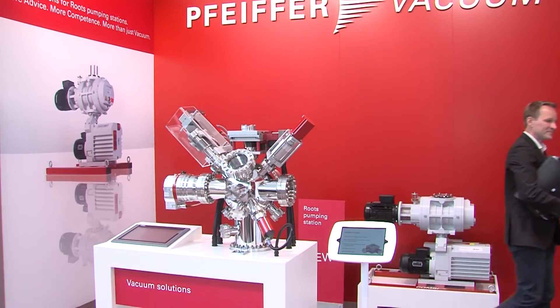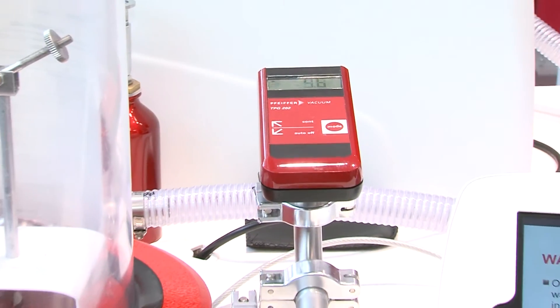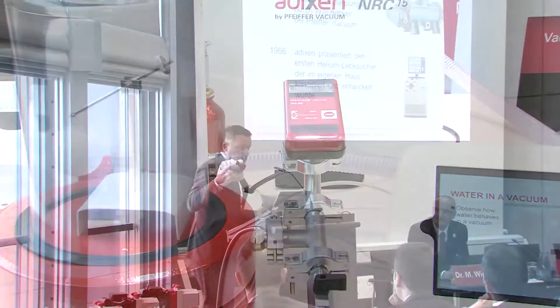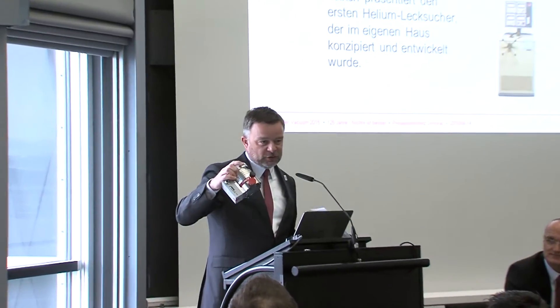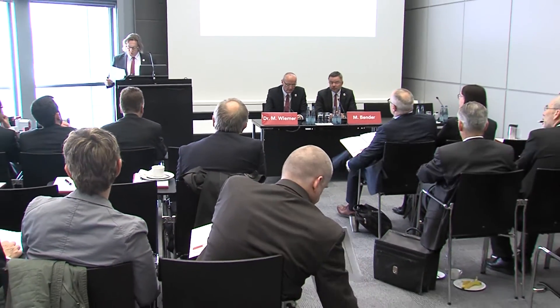On the occasion of our anniversary, Pfeiffer Vacuum offered its visitors live vacuum experiments, a festive party within the booth for customers and visitors, as well as a press conference where the management board of the company was available to answer questions from journalists and analysts. In addition, experts from Pfeiffer Vacuum presented their exclusive product innovations introduced in this anniversary year.